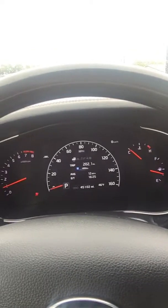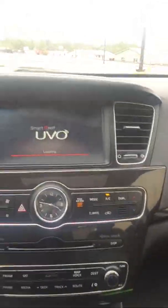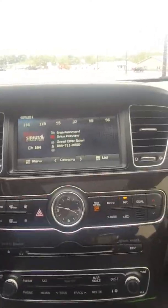Check out this dash when you start it up — this is pretty cool. So it's completely black. Put your foot on the brake and hit the start-stop button. It's all digital. 45,102 miles on it. Right here it's going to load up your screen, and it'll probably go right to XM radio. I'm going to hit green.